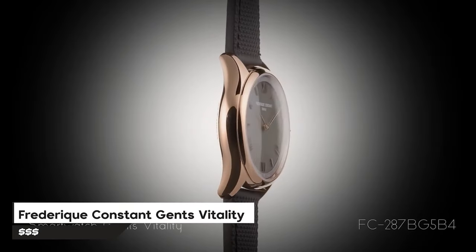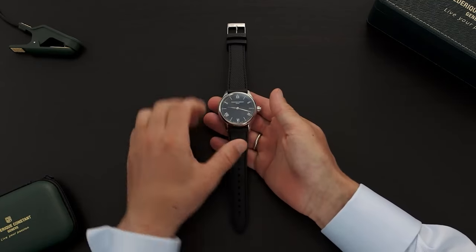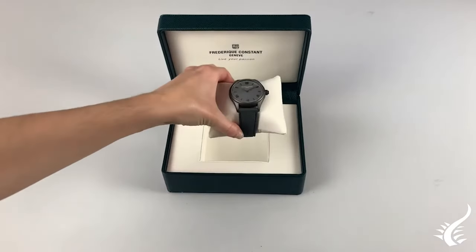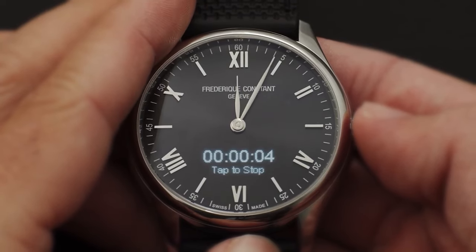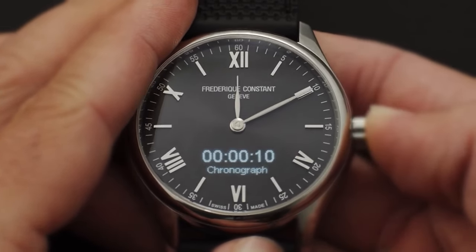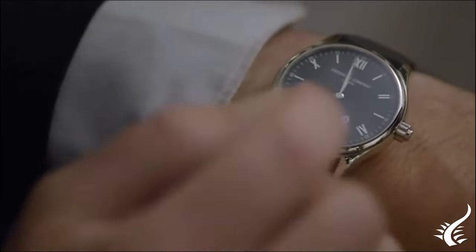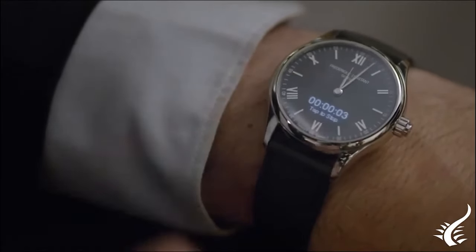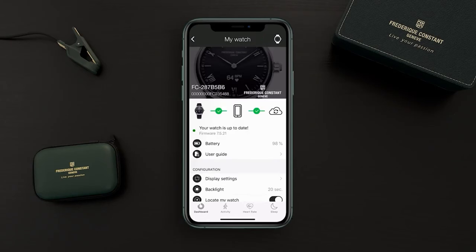Number 4 is the Frederic Constant Gents Vitality Smartwatch, something lots of modern guys would really want. It's got a 42mm display and an FC287 connected movement that'll keep you on track day and night. One cool thing is its Swiss-made stamp, which guarantees top-notch quality. Its dial has two sides with Roman numerals and minute-hour hands, giving it a classy appearance. The companion app lets you monitor your daily progress and gives you helpful insights, and it works with both Android and iOS devices. You can charge the battery and use it for up to 11 days.